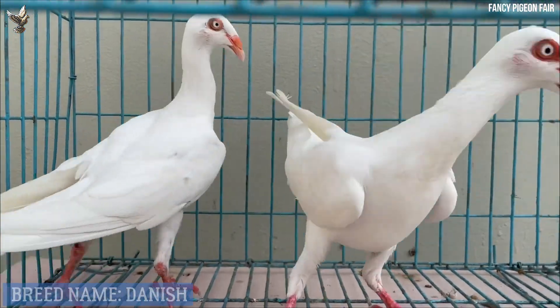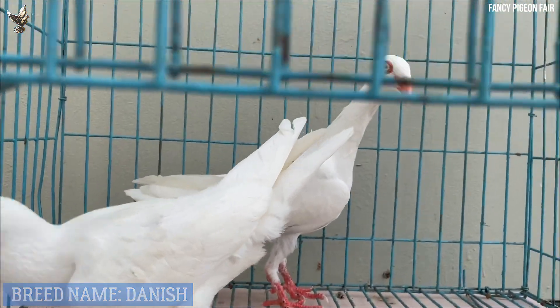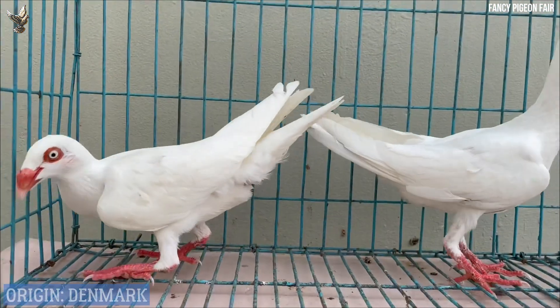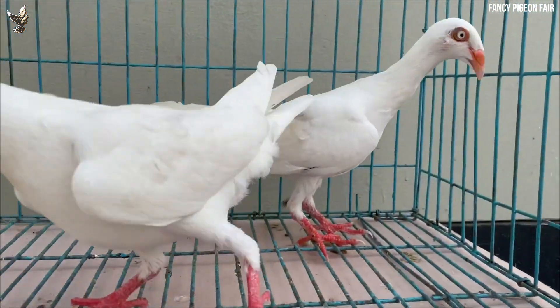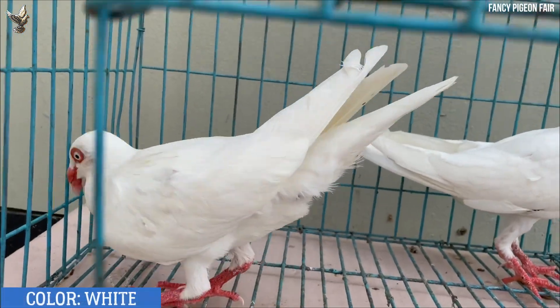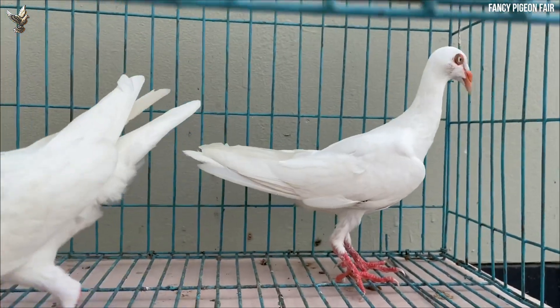Danish Tumbler pigeon — this is the white color of the Danish Tumbler pigeon. The Danish Tumbler is a medium sized breed with an elegant and slender appearance. The body is highly carried with a full breast, and the neck is comparatively long with the uppermost part being slender and thin. The back is suitably broad at the shoulder with a moderately long tail.